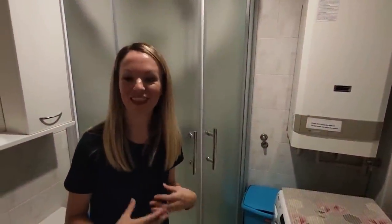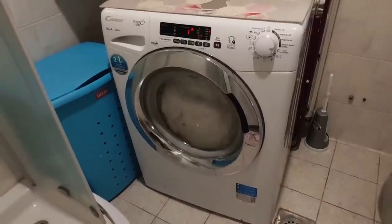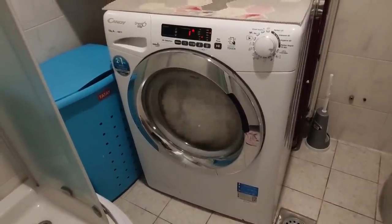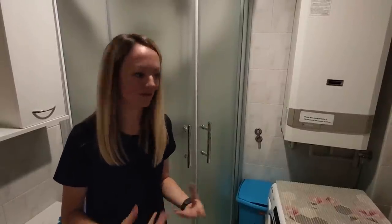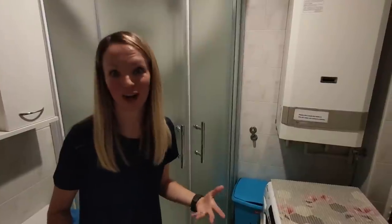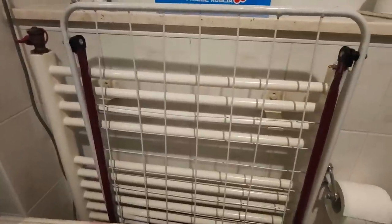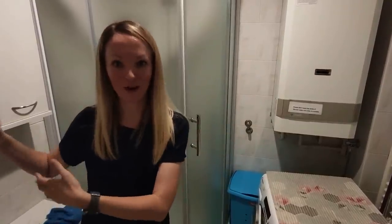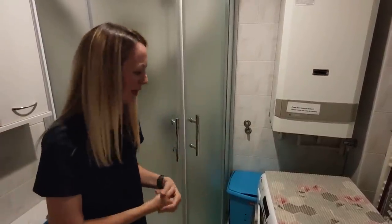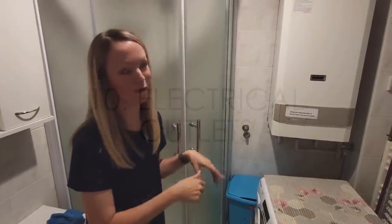One difference in the bathroom is that usually people will have their washing machine right in the bathroom, because it's not common yet here in Croatia to have a separate room for your washer and dryer. And that's the other difference — a lot of people don't have dryers here. So you'll find a drying rack and a washing machine. Usually you'll put your drying rack on a balcony or somewhere with space, but the washing machine you'll find most likely in the bathroom.